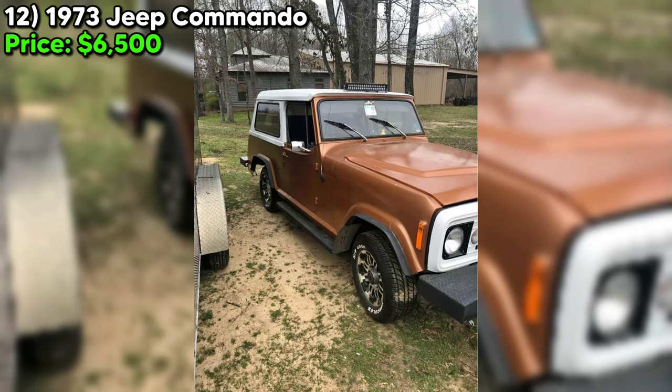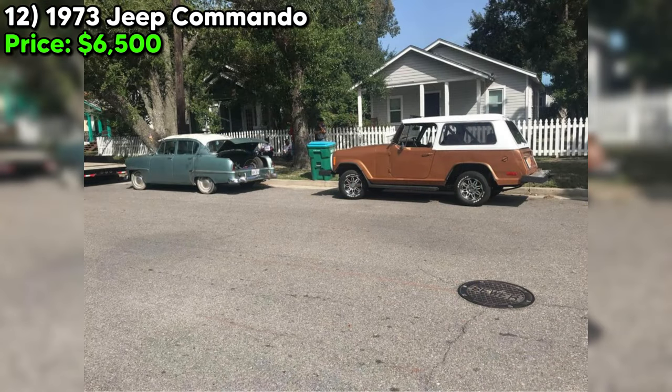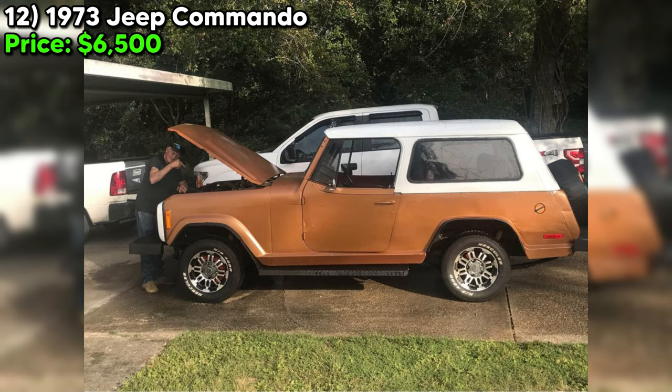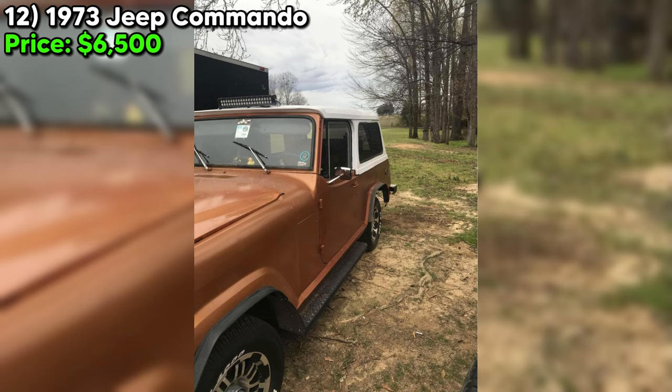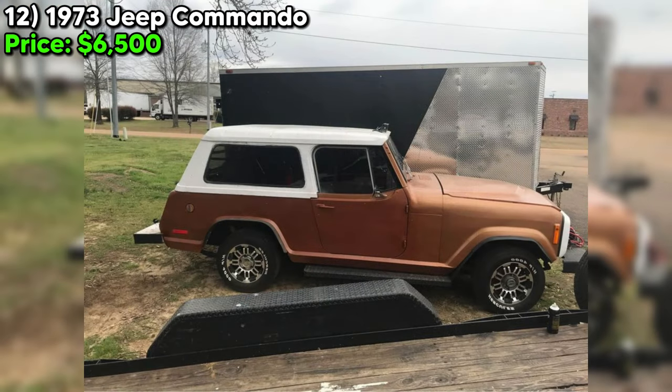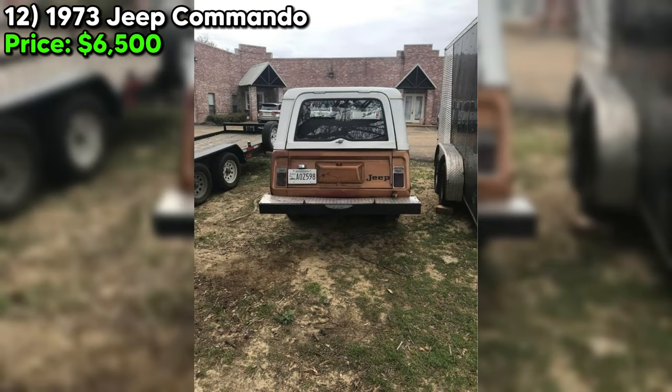Number twelve — the 1973 Jeep Commando, particularly the Bullnose model, holds a unique place in automotive history. With its distinctive front end and limited production numbers, it's a gem for collectors who appreciate rarity and historical value. Priced at $6,500, it presents itself as a compelling piece, claiming to be in running condition with no significant issues. The Jeep Commando blended utility with style, catering to a market that desired robust off-road capability. The manual transmission with gold exterior promises an authentic driving experience modern SUVs can't replicate.